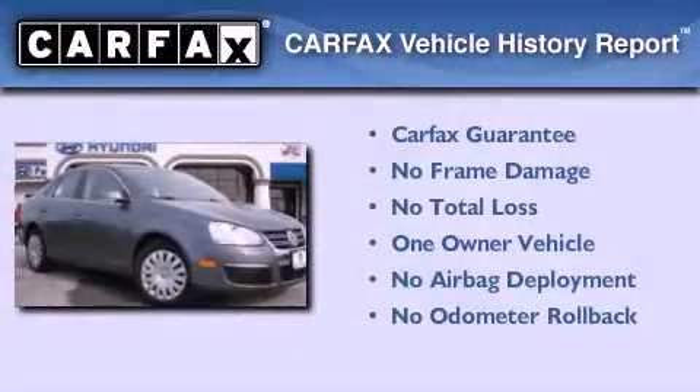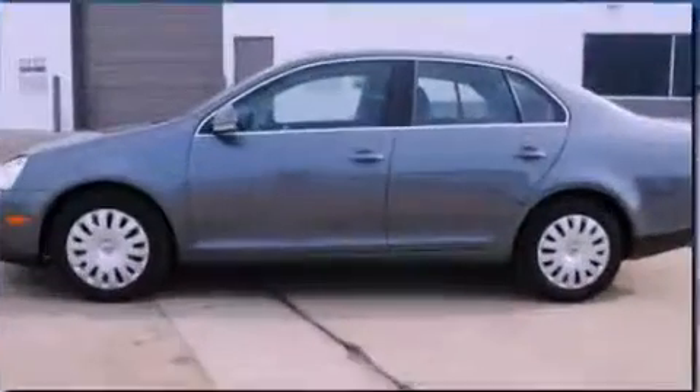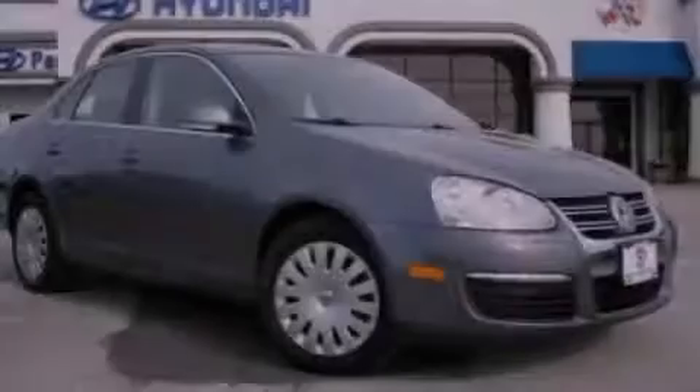This Volkswagen has had only one owner and it qualifies for the Carfax buyback guarantee. Call or visit us right now and arrange your test drive today.